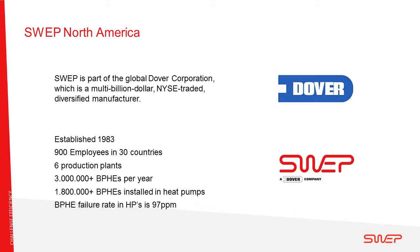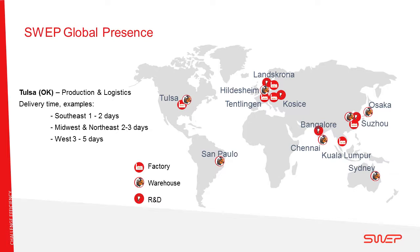SWEP was established in 1983 and now has more than 900 employees in more than 30 countries. We have three factories in Europe — in Sweden, Slovakia, and Switzerland — and facilities in Asia in Kuala Lumpur and Suzhou. On the US continent, we have had a production facility since 1996, which was moved to Tulsa in 2013-2014, resulting in a fully operational modern production facility in Tulsa, Oklahoma. There is also a logistics center with the possibility to reach a large part of the continent within a few days.